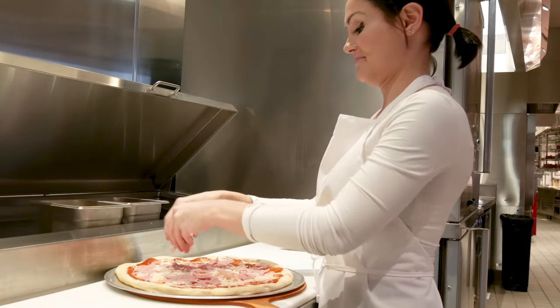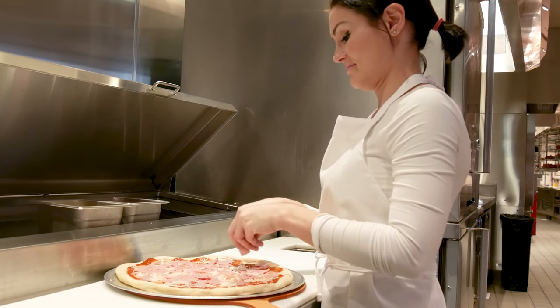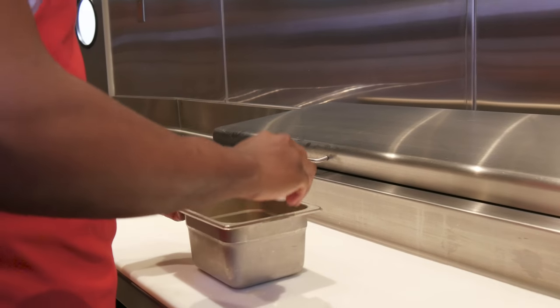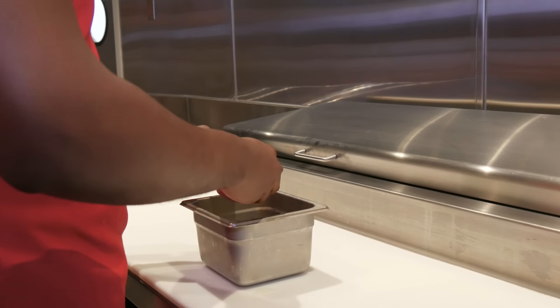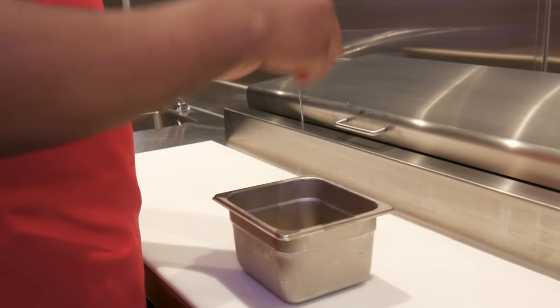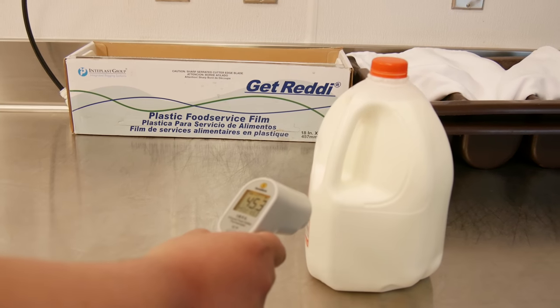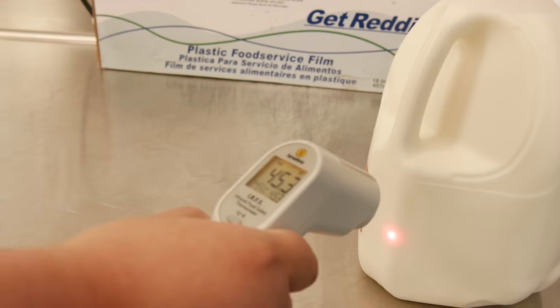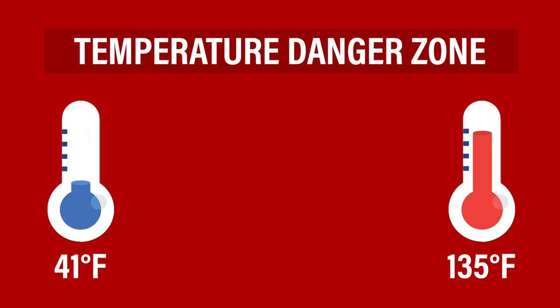When dealing with TCS foods, food handlers must understand the temperature danger zone. This zone is the range of temperatures that allows bacteria to grow quickly in foods. Some of these bacteria can cause illness if the product is left in the danger zone or if the food is not properly cooked. The temperature danger zone is 41 degrees Fahrenheit to 135 degrees Fahrenheit.